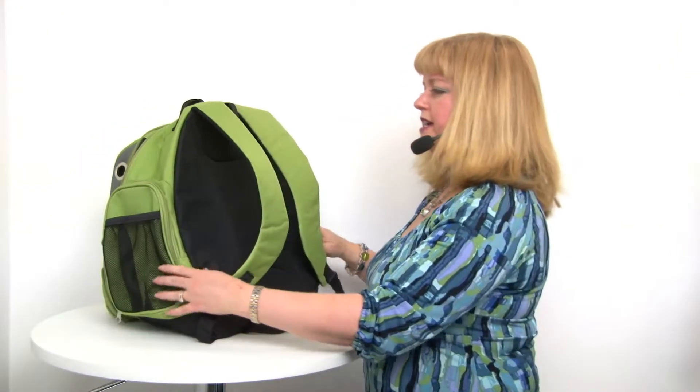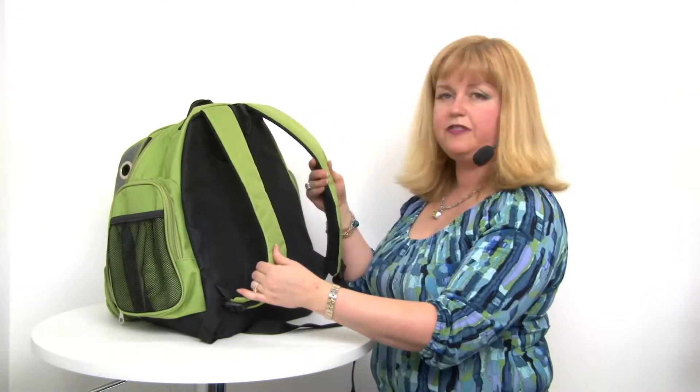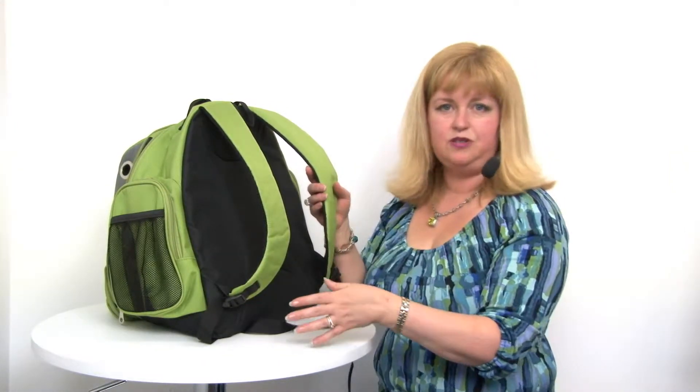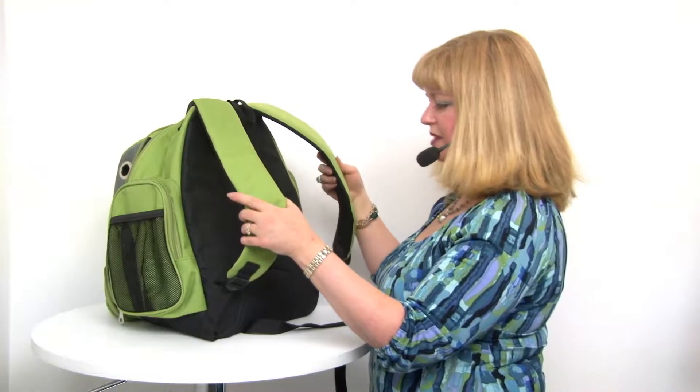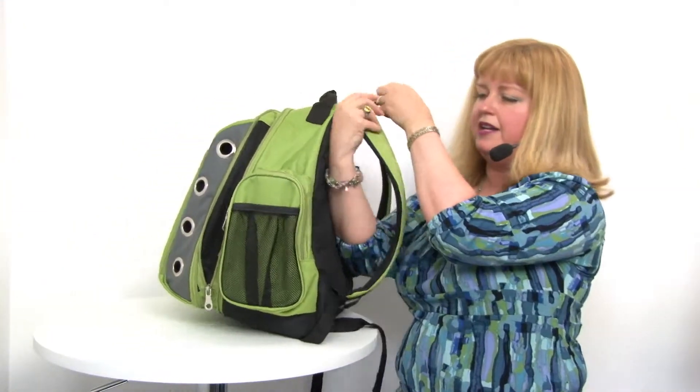This has really nice heavy-duty straps so you can actually hike with your pet, which is great for senior pets who still want to go along but maybe don't have the stamina they used to. This is a great way of allowing them to continue to come along with you, and the back is also padded so it's a sporty look and also really quite comfortable.